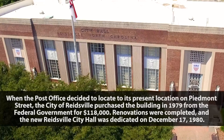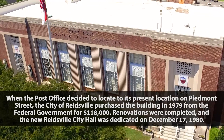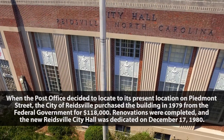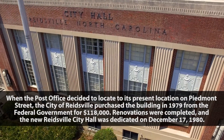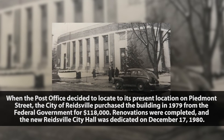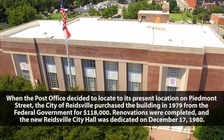When the Post Office decided to relocate to its present location on Piedmont Street, the city of Reeswell purchased the building in 1979 from the federal government for $118,000. Renovations were completed, and the new Reeswell City Hall was dedicated on December the 17th, 1980.